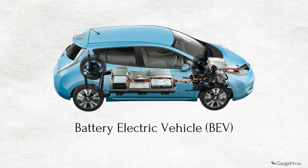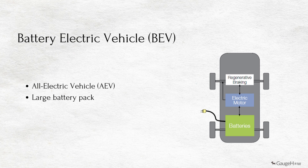A battery electric vehicle BEV, also called an all-electric vehicle AEV, runs entirely on a battery and electric drivetrain. These types of electric cars do not have an IC engine. Electricity is stored in a large battery pack that is charged by plugging into the electricity grid. The battery pack in turn provides power to one or more electric motors to run the electric car.